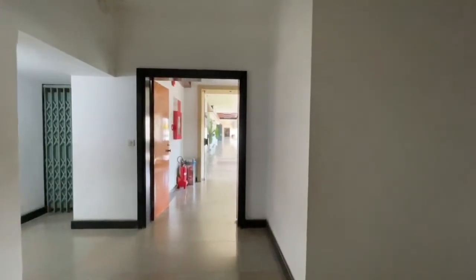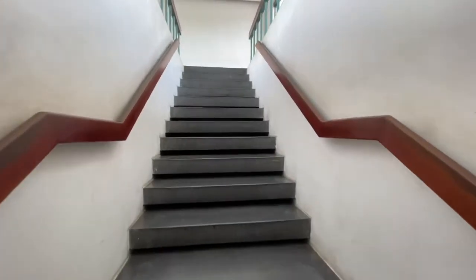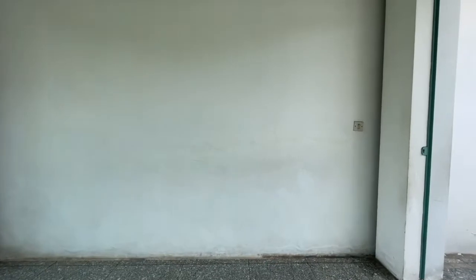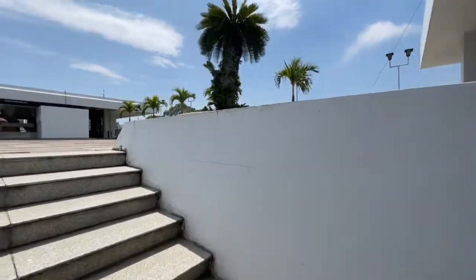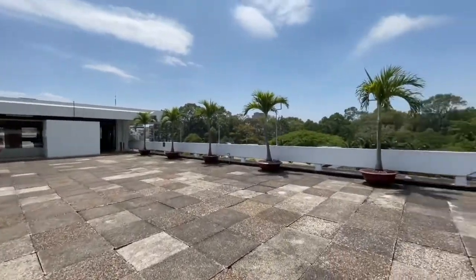Alright, here we are — there's more upstairs. We'll head upstairs here in just a moment. I don't think I ever made it up this far the last time, so let's see what's up here. Just another outside area on the roof.